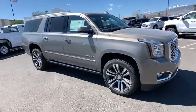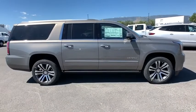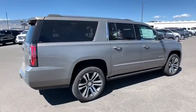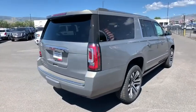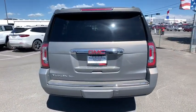Stop by and take a look at the 2019 GMC Yukon XL. The GMC Yukon XL is a great choice for families who need a full-size SUV with maximum seating. The looks don't hurt either. Here are some of this vehicle's great options.